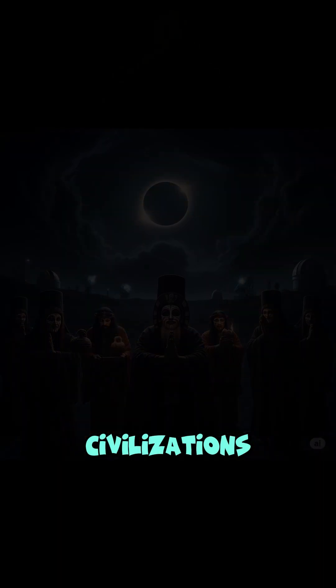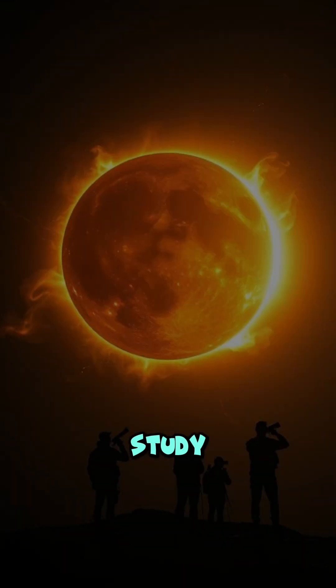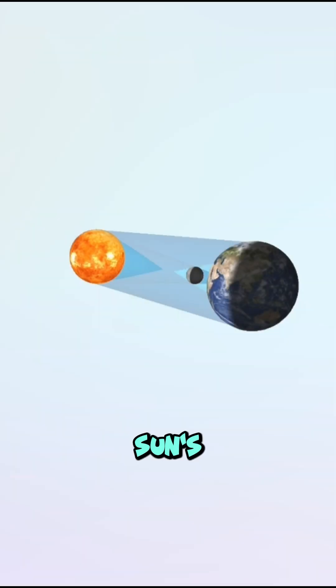Ancient civilizations saw eclipses as omens. Today, scientists use them to study the Sun's corona, the outer atmosphere that's normally hidden by the Sun's glare.